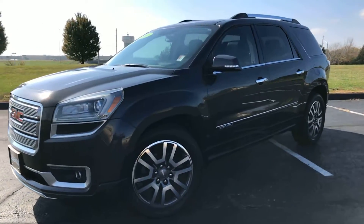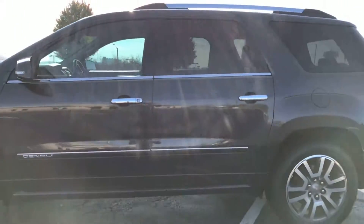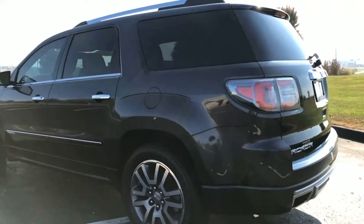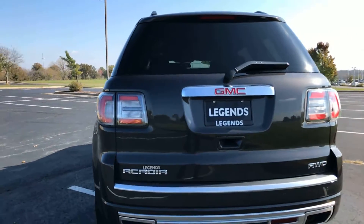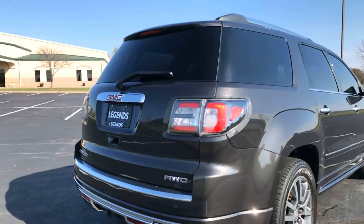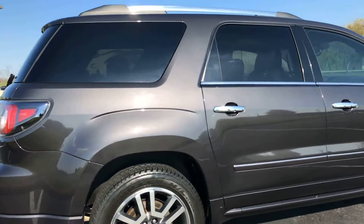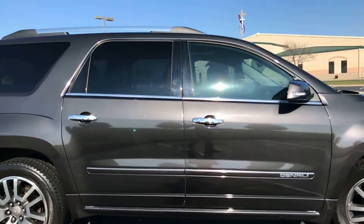Here's another unit to add to our pre-owned inventory at Legends Toyota of Kansas City. This is a 2013 GMC Acadia in the Denali trim package — fully loaded inside and out. It's a V6 all-wheel drive SUV with a backup camera, rear parking sensors, tow package, 20-inch alloy wheels, gray exterior with black leather interior, captain seating, and a panoramic sunroof.